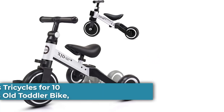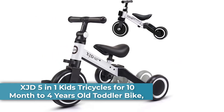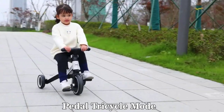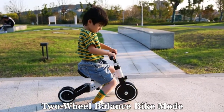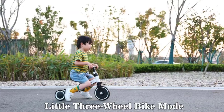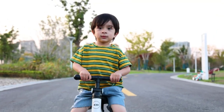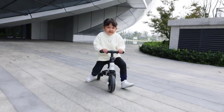Top 3: XJD 5-in-1 Kids Tricycles for 10 months to 4 years old. Recommended ages: 10 months to 4 years old. We recommend 10–24 months babies use 3-wheel mode, and 2–3-year-old babies use 2-wheel balance bike mode. Best 3-in-1 design tricycle and balance bike for baby, meeting kids' requirements at different ages. Easy to assemble — just install the handlebar and seat within minutes according to the manual.